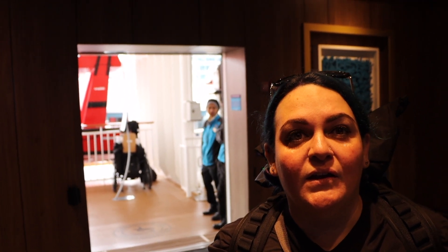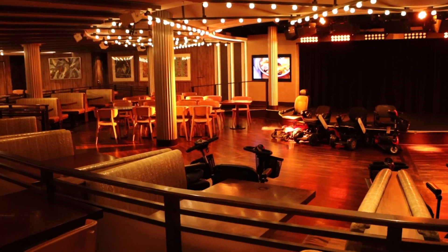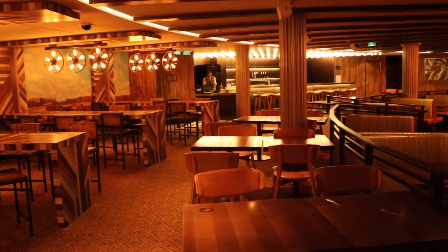Norwegian is actually phasing out Broadway shows on their ships, which is a shame because they're expensive to put on but we like them better than the typical song-and-dance stuff. Let's go down to Deck 6. Here on Deck 6 behind us is Q — the Texas brisket smokehouse. We believe this is a for-purchase option, so if you've dined there before, let us know in the comments.